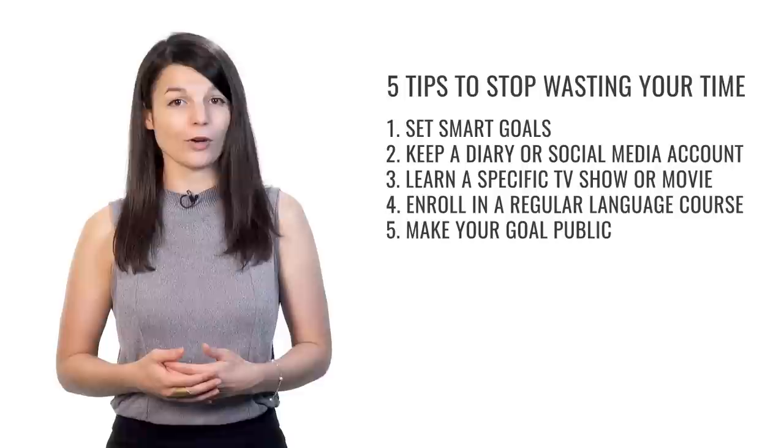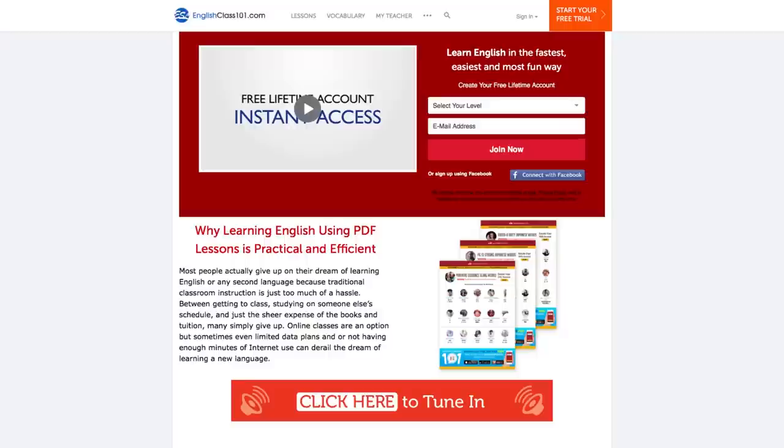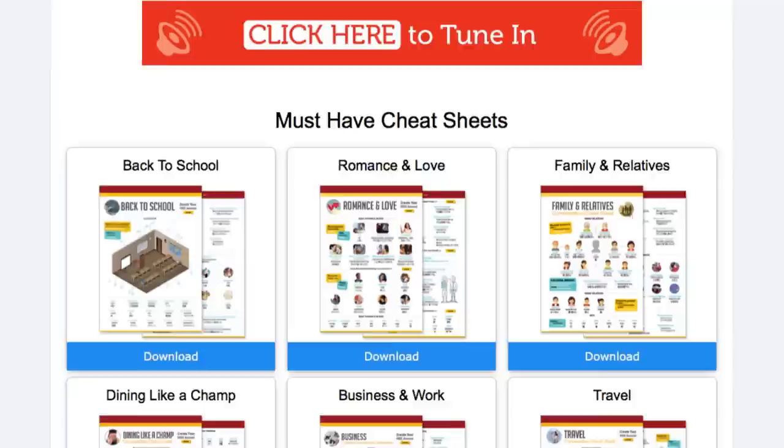I hope these are useful tips to help you reach your language learning goals. Download tons of free PDF lessons to learn the language the fast, fun, and easy way — just click the link in the description. If you like this video, give us a thumbs up and share it with anyone who may find it useful. Do you have any good tips that you've used to help reach your goals? Share them in the comments. Thanks very much for watching, and see you next time.